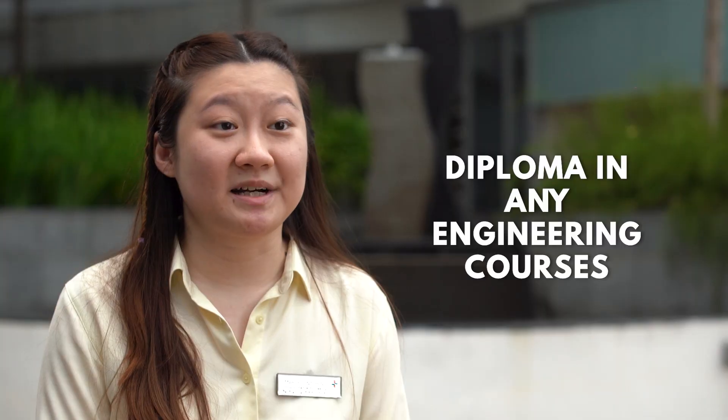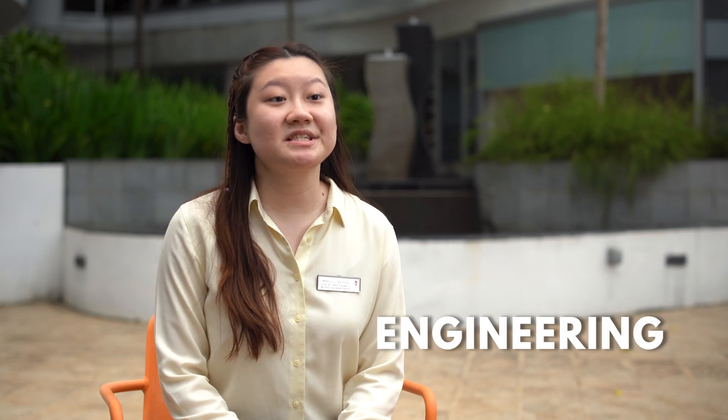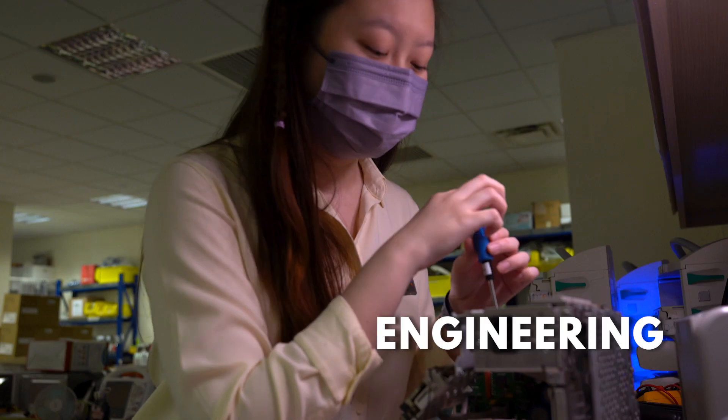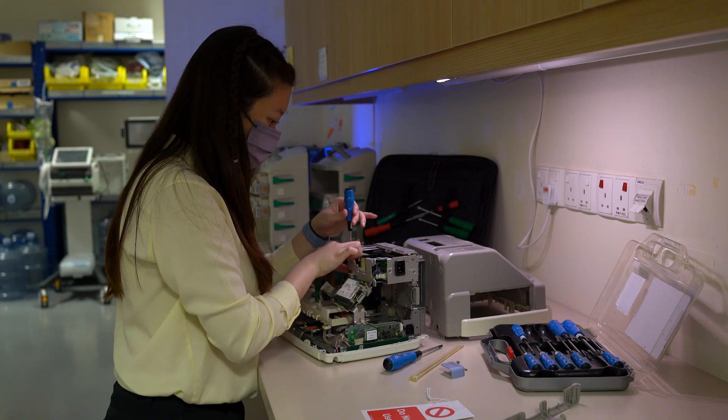You will need a diploma in engineering to work as a biomedical engineer. I enrolled in the diploma in biomedical engineering, and through my diploma I learned about this career. Engineering knowledge is an important skill to have as we need to know various medical devices, but don't worry — it will all be learned on the job.